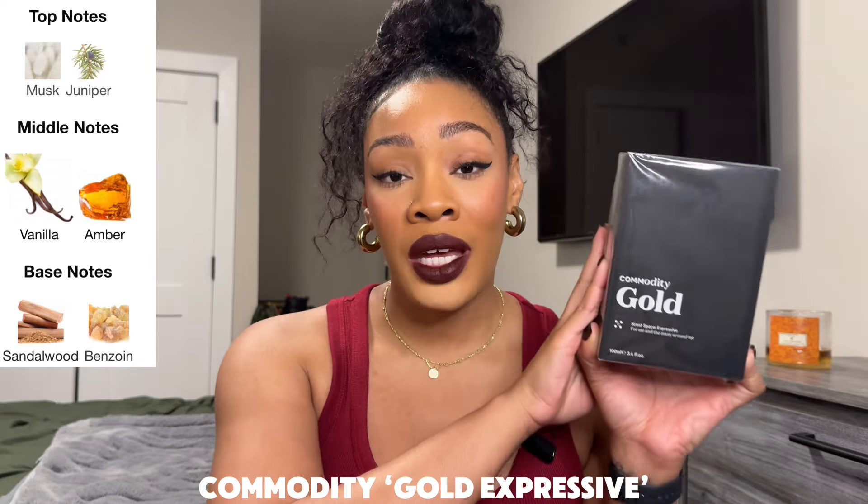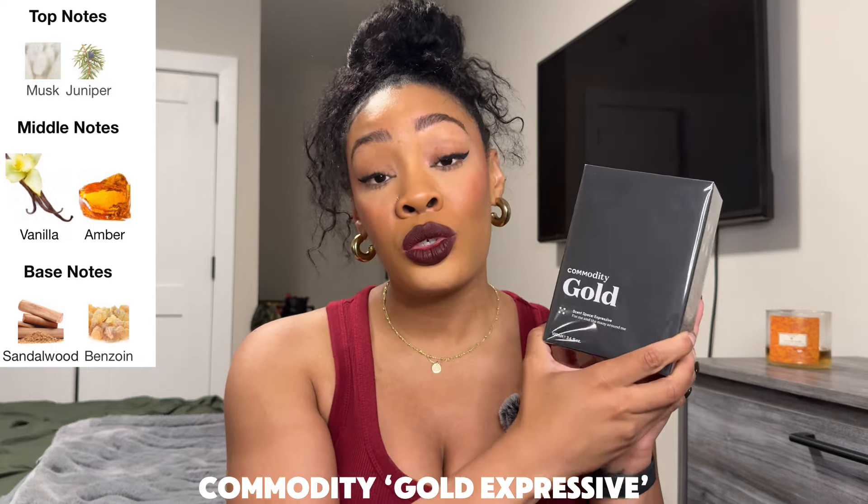Going into the fall, I had to have another one of my staple go-to vanillas, and I want to thank Commodity for sending this over. I am an affiliate with them, so if you choose to shop the Commodity website, I have an affiliate link in the description box. This is a fragrance I have emptied — I absolutely love this. It's such a cozy, warm, likable, easy-to-layer vanilla. I would not say it's super gourmand; it's more of that clean girl vanilla, very easy to wear.